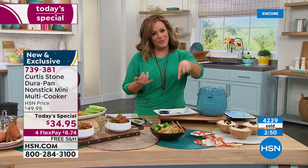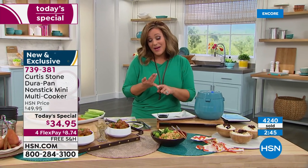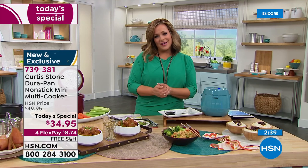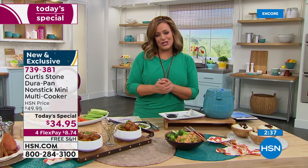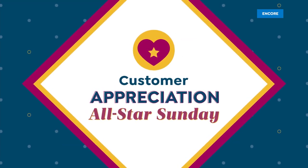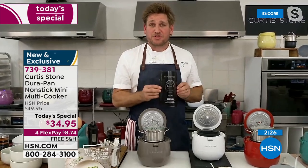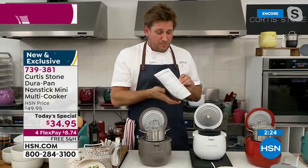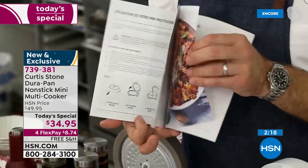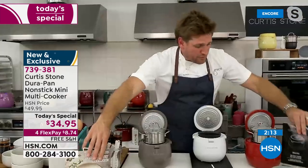Item 739-381 is our finest value of the day. It's easy to use — it's one button. My kid could use this and cook himself a fresh meal. The cleanup — DuraPan is what made Chef number one at HSN. We've got all those features we love at a fabulous price with free shipping. We're not leaving anyone behind — everyone is sent home with the user guide, which also has some recipes included. Full color recipes are there for you.